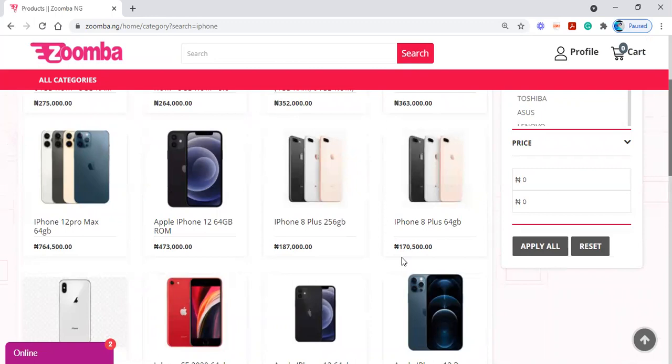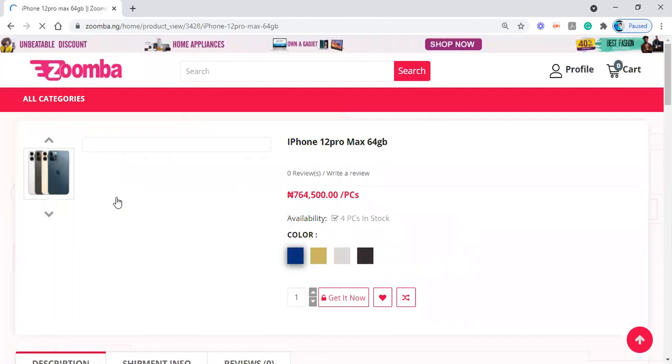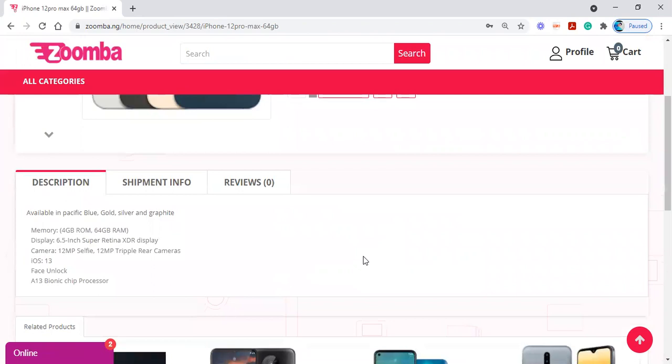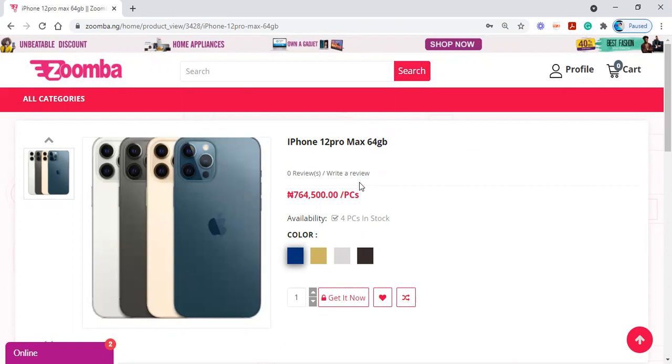I'm clicking on the item and this is what comes up. You see the picture is there for you, you see the name, you see the review, you see the availability — there are four pieces of this phone available in stock. You can also see the colors available, and from the description section below you can get to know more about the phone. So if you want to purchase this item using the platform, you click on 'Get it Now.'